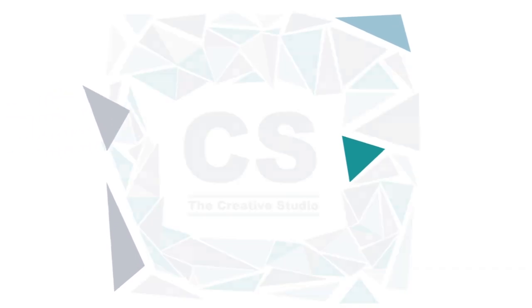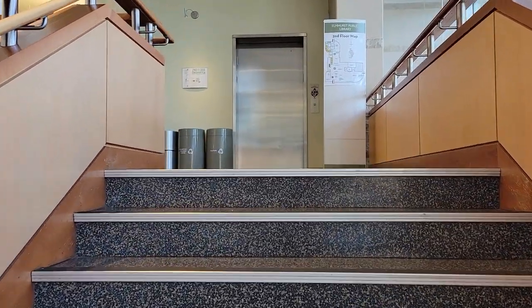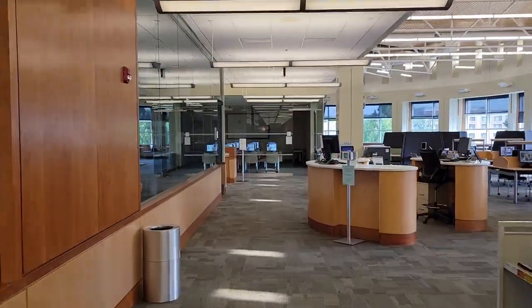The Creative Studio offers access to high-end equipment and software needed to complete digital audio, visual, and graphics projects. We aim to provide useful tools for professional, personal, and school related projects.